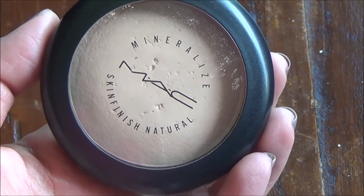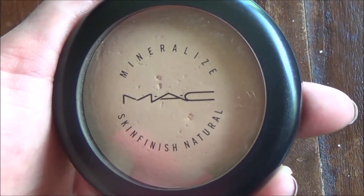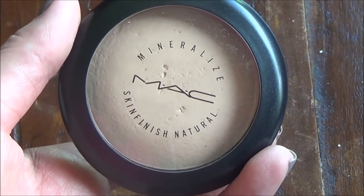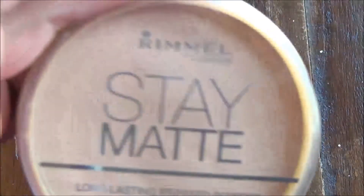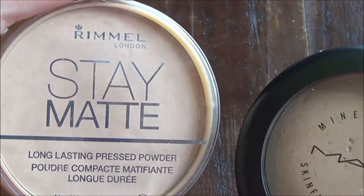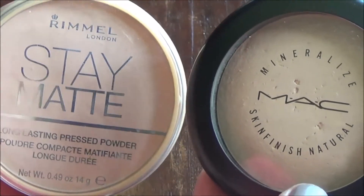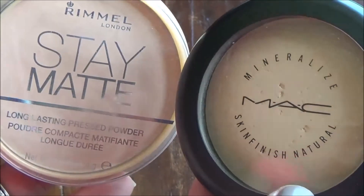The last thing I have is the MAC Mineralized Skin Finish Natural in Light Plus. I think this might have been the first thing I ever purchased from MAC. I really do like it — it's a domed, baked product, and I've made quite a dent in it for someone who doesn't use powder daily. It just feels so good and soft and light on your face. It gives a little bit of coverage on its own but not a lot, so it's nice to set your foundation or for a perfected, natural day look. It is really expensive, though.